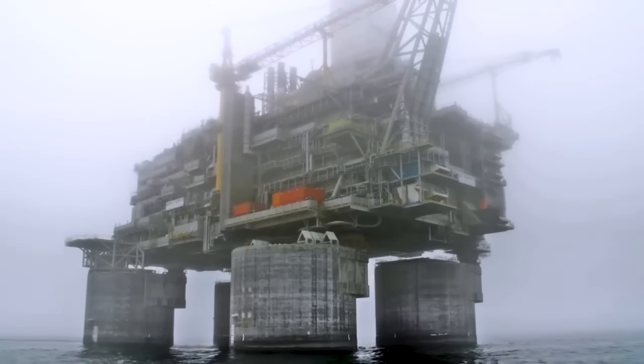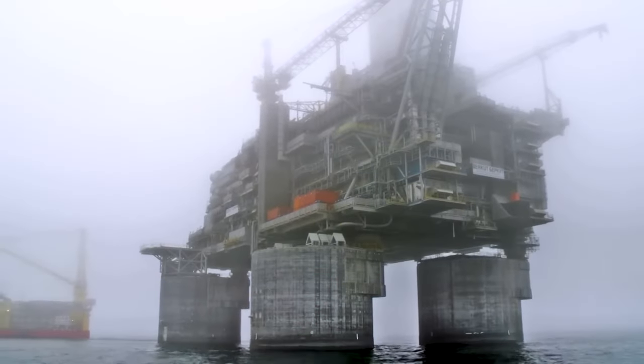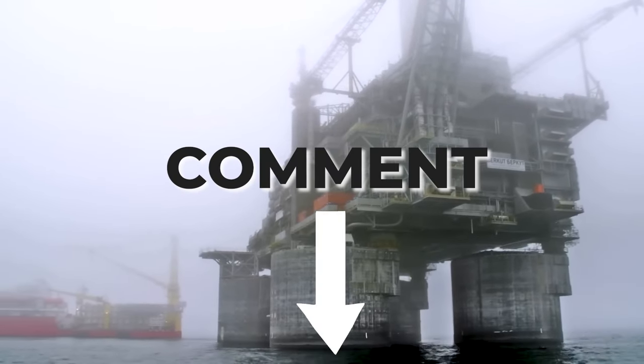Burkhut not only adds to Russia's GDP but also to the vast majority who work on the rig. Don't forget to like, share, and comment your thoughts on this video.